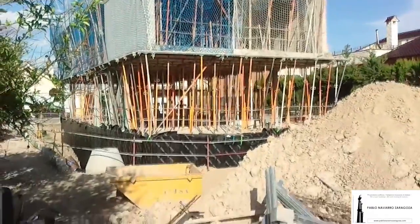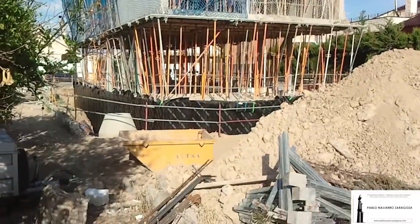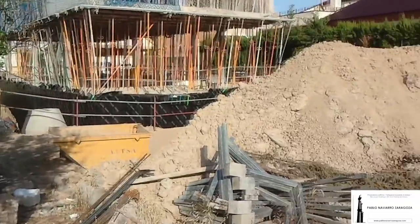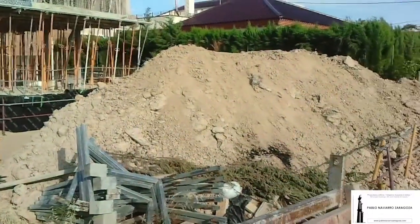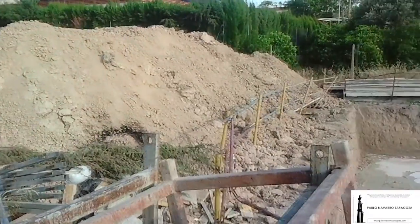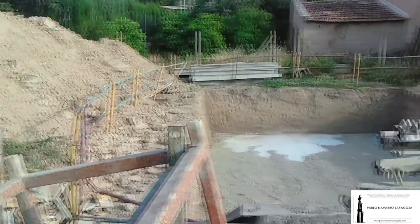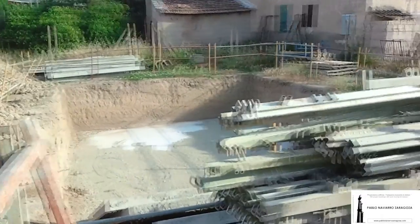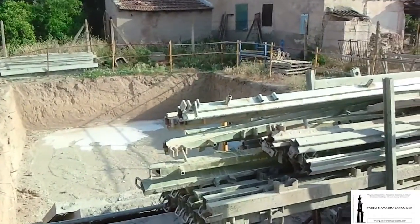Here you can see the waterproofing of the basement concrete wall. On the right, you have the terrain we have moved. And on the right you have the swimming pool that is going to have a float on the right side.